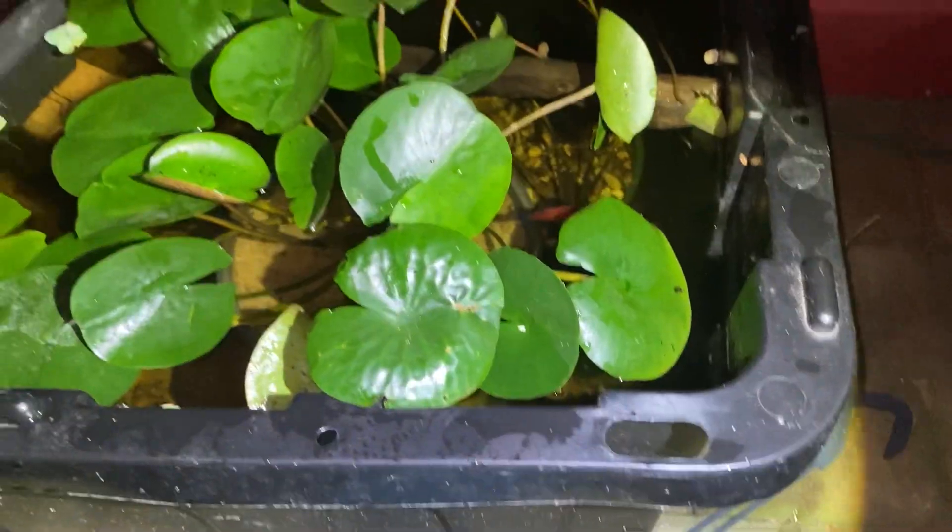The lily pads are back in. The fish are just curious about what's going on. I did stir up the water a little bit, but that's okay — it'll clear up.